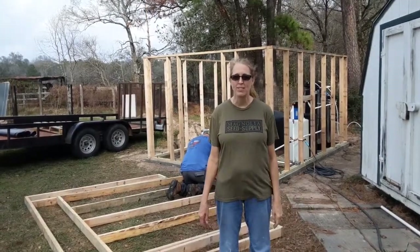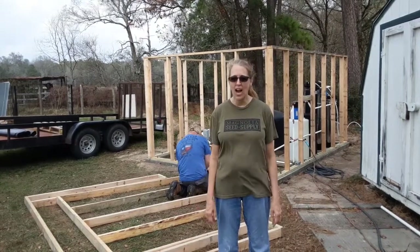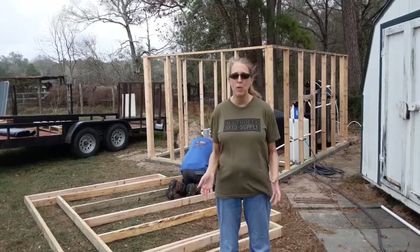Hi everyone, welcome back to Berkshire Farm. Today we are trying to get the well house up as much as we possibly can.